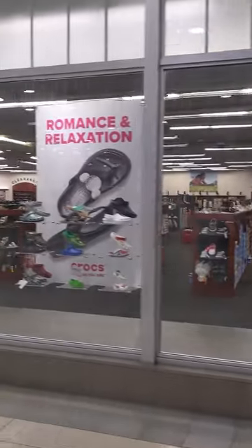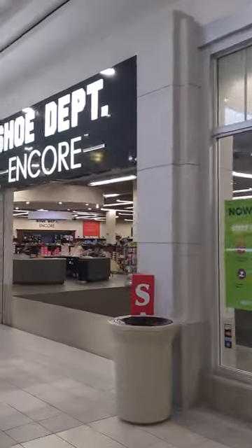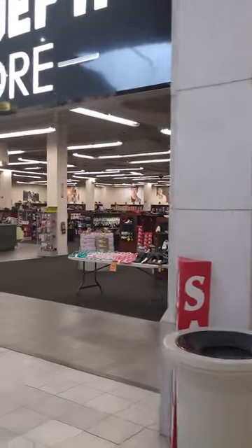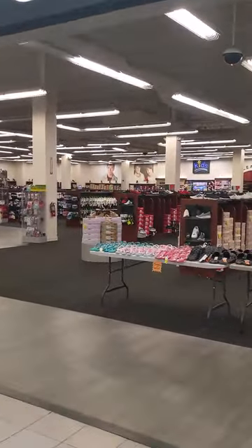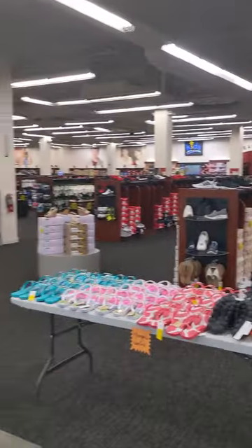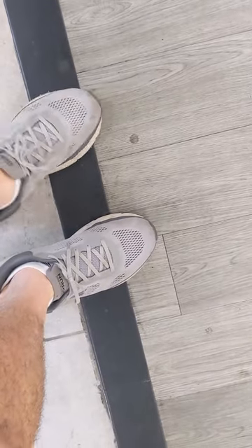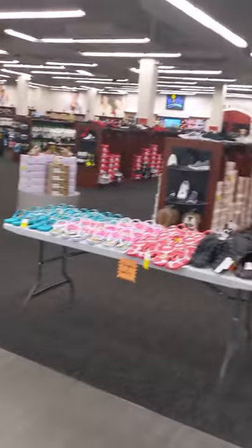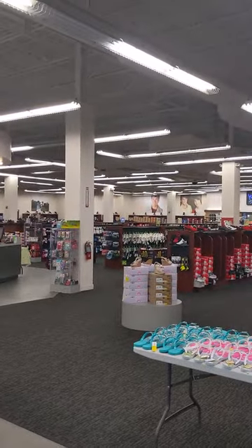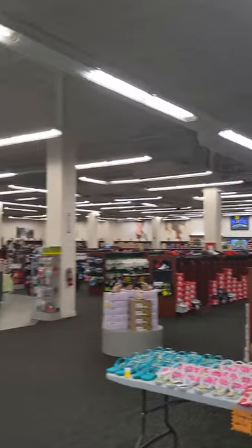This is the shoe place I was telling you guys about — Shoe Department Encore. I bought my Skechers here — the ones I was telling you about — and they've been working great. They have tons of running shoes here and they even have a clearance section over there as well.